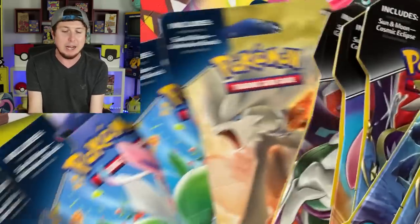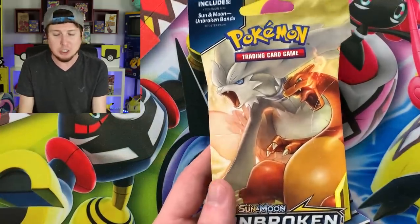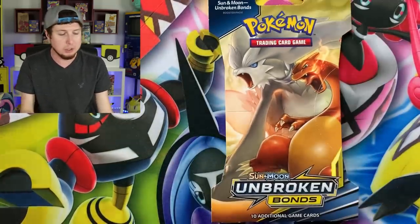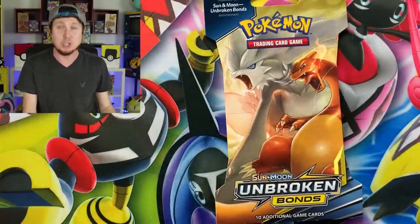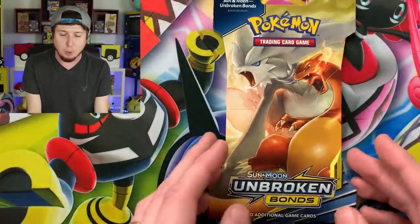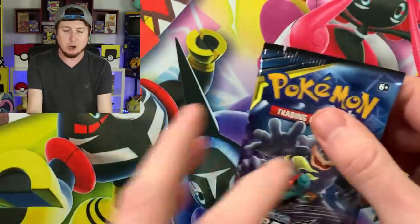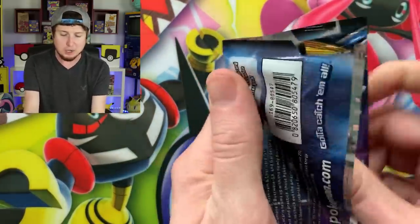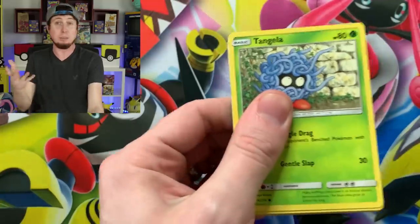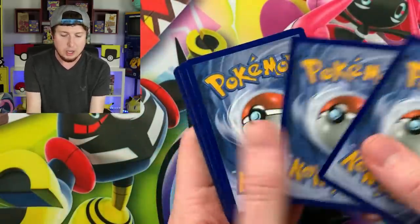We've got some Unbroken Bonds and some Cosmic Eclipse, and we will see if we cannot pull a hyper rare Charizard from either of those sets. Let's go ahead and start today's Pokemon card opening with Unbroken Bonds. There is a hyper rare Charizard and Reshiram from this set, which I believe is still pretty valuable because it's a very playable card in the competitive scene.